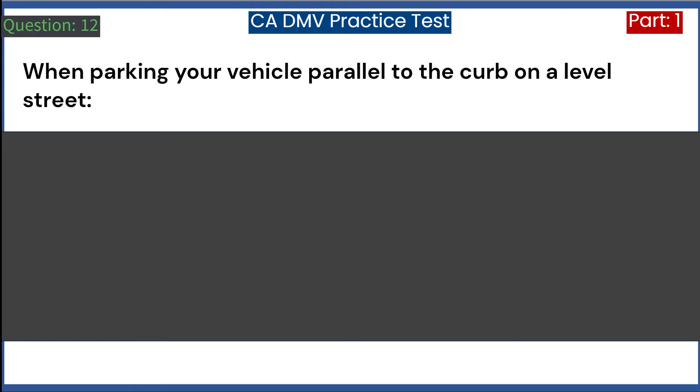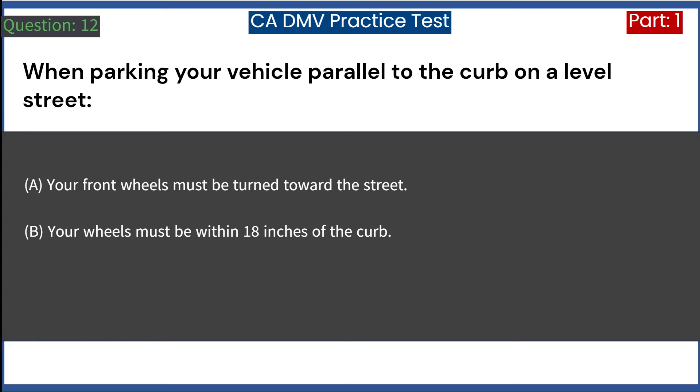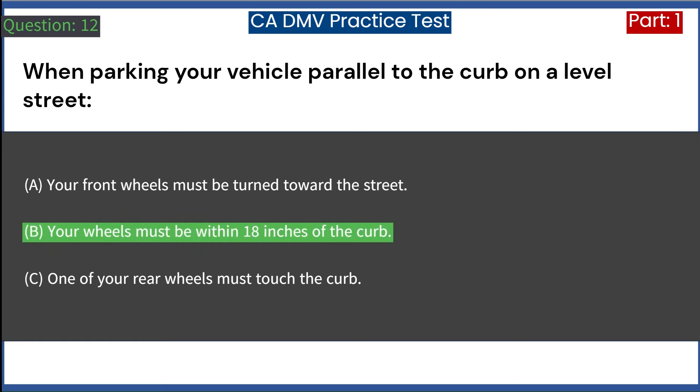When parking your vehicle parallel to the curb on a level street: A. Your front wheels must be turned toward the street. B. Your wheels must be within 18 inches of the curb. C. One of your rear wheels must touch the curb. Answer: B. Your wheels must be within 18 inches of the curb.